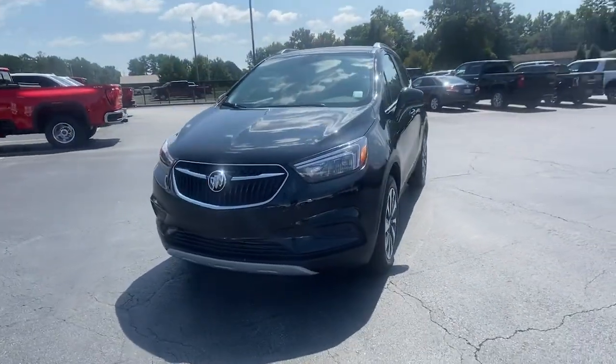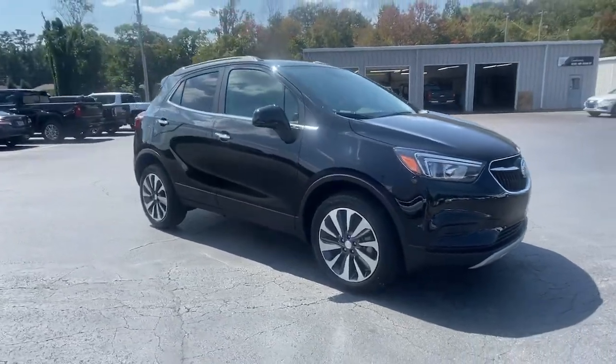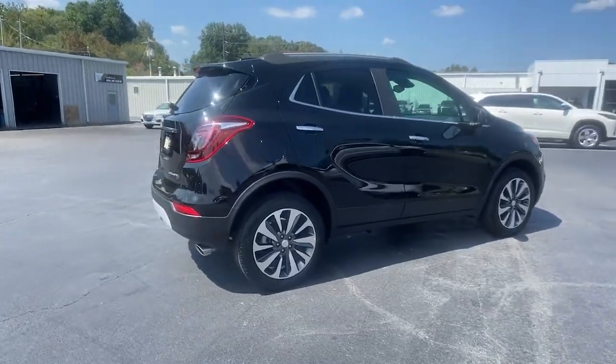Go home happy with the 2022 Buick Encore. The Encore's sleek styling, efficiency, power, and nimble handling makes navigating your world fun and luxurious.